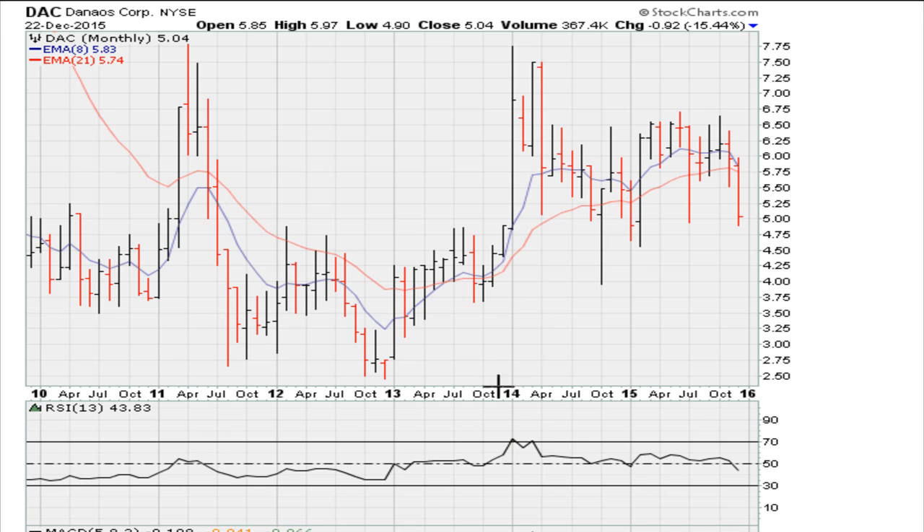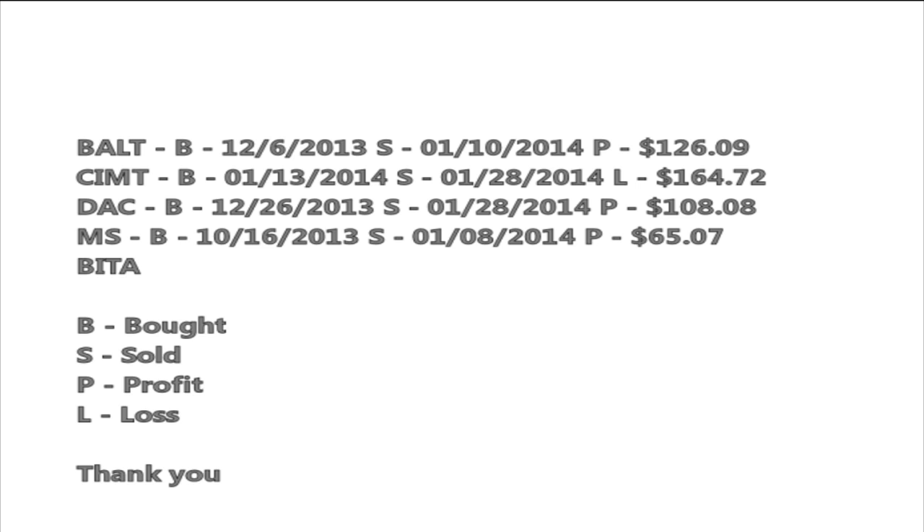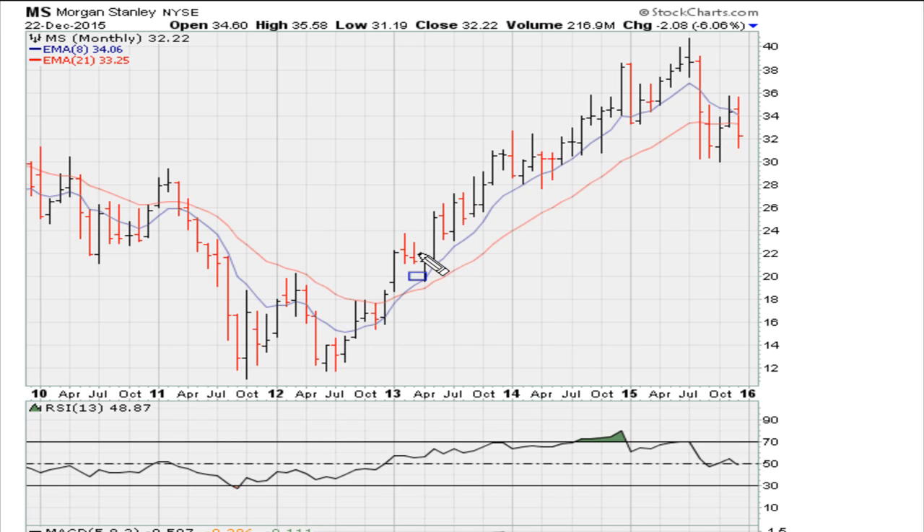That's a good starting point. We can see it broke out and did well. Now let's take a look at the next one — Morgan Stanley. I'm just going to consider the monthly charts, otherwise the video will be too lengthy. Five years of monthly data, and your entry was sometime in mid-October 2013, with an exit early in 2014 around January.